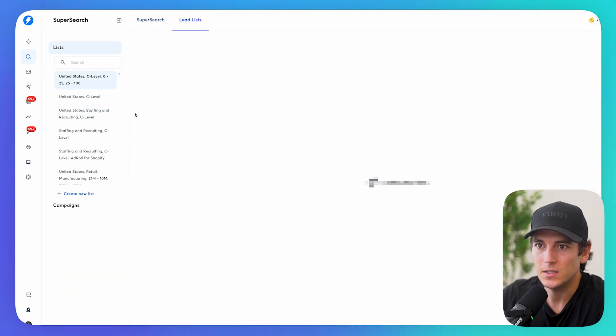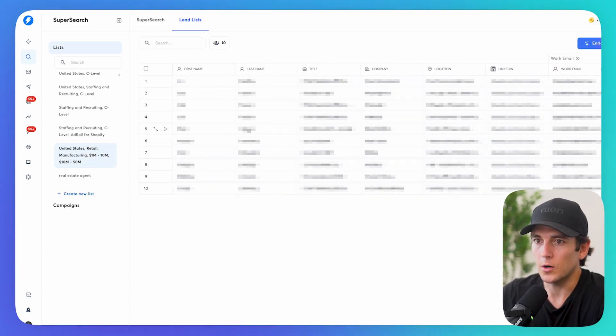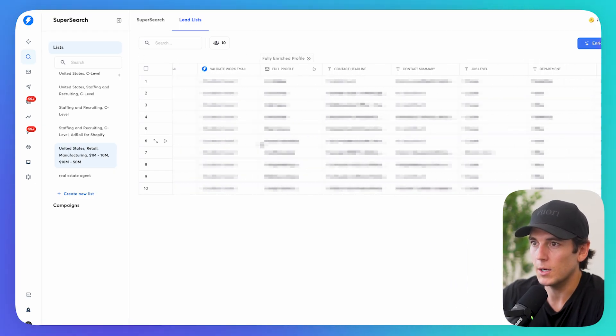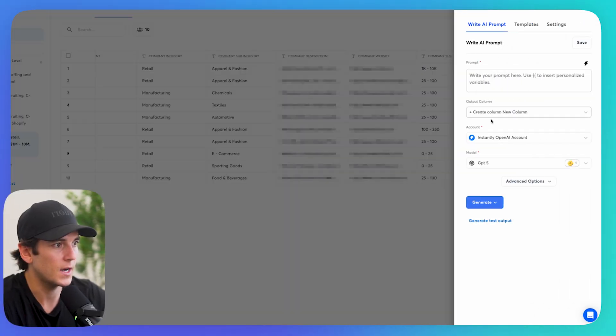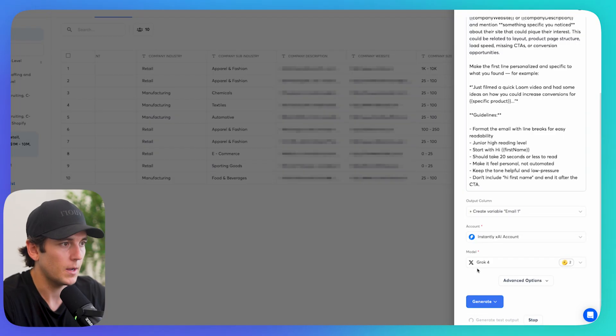I go back to Instantly, build the list — which I already did. These are people using Shopify, WooCommerce, indicators that they are in e-commerce or selling something online. It already pulled everything about the contact — C-level, department, company description, company website. Same process: add column, use AI, select XAI Grok 4, paste the prompt, create a new column called Email One, generate test output.